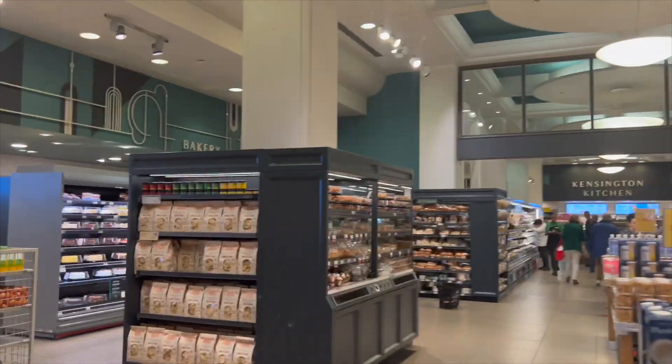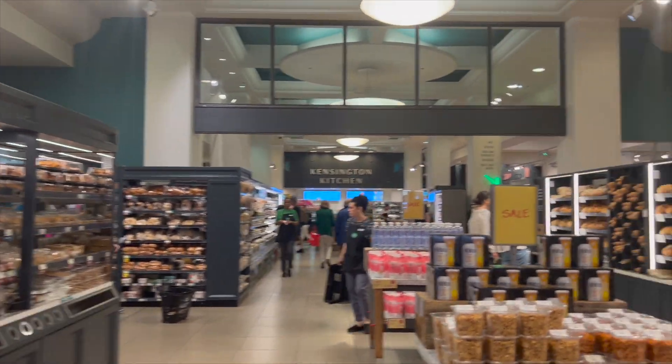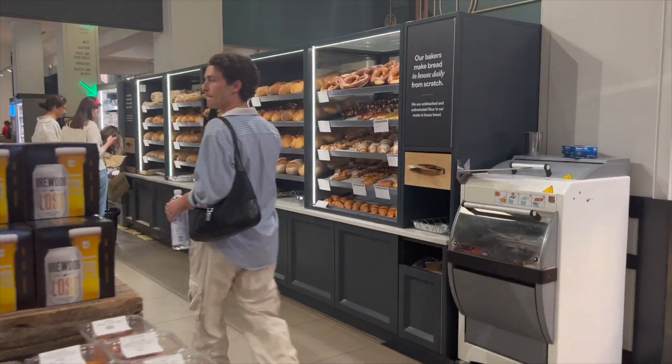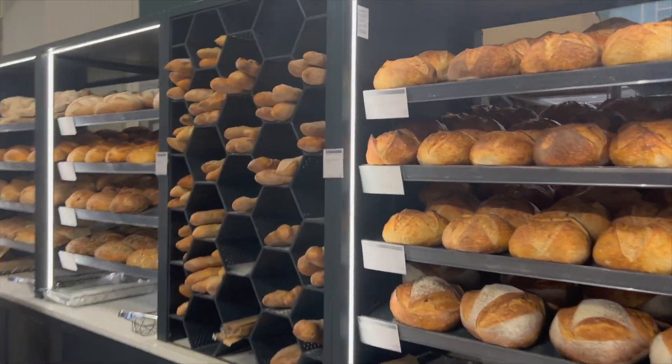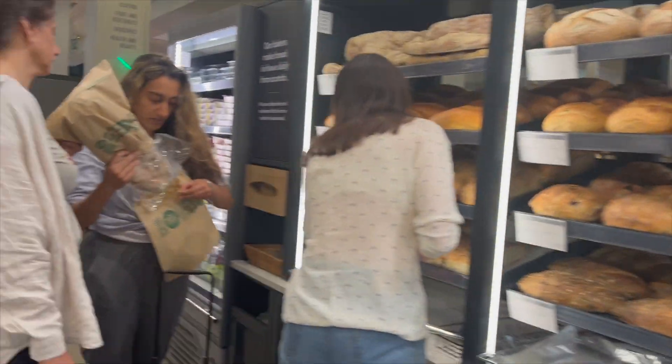Look how pretty their Whole Foods is — it looks so much more fancy. And it has fresh bread. So we came inside a Whole Foods and it's so beautiful in here. This Whole Foods is so aesthetically pleasing — I've never seen a Whole Foods this beautiful. I'm going to show you all — I'm in the cheese room.